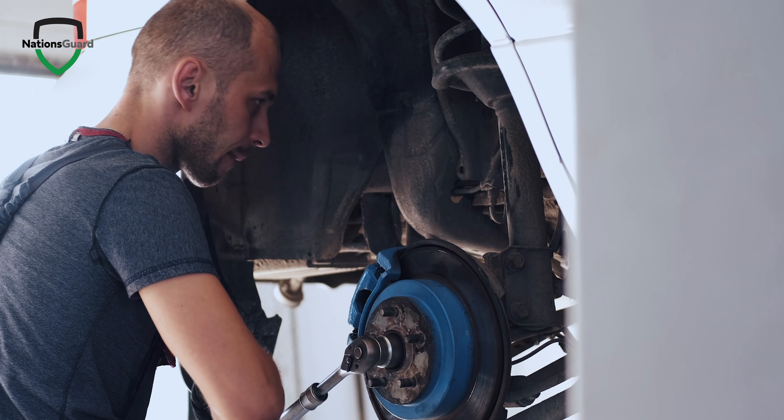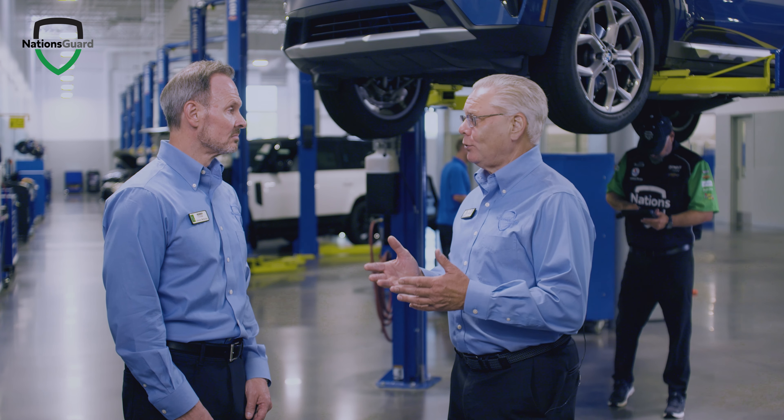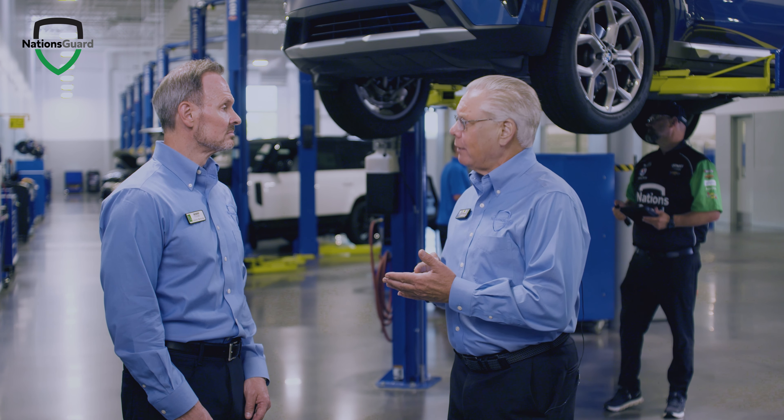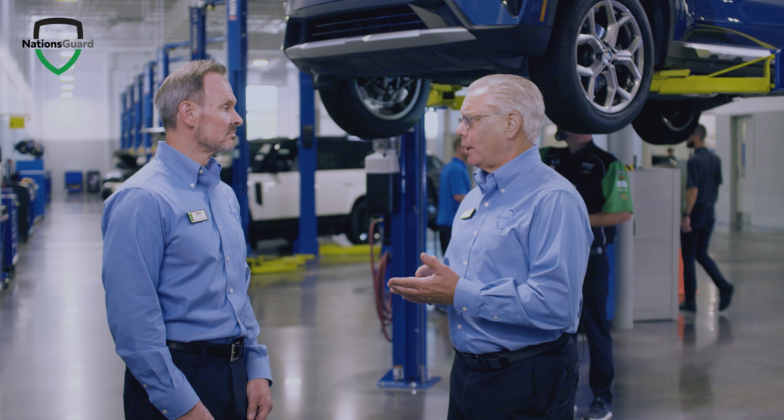With the lean inspection process, having the standards defined — the standard being what passes and what fails — and then inspecting to those standards and using them to make every decision about what you're replacing on that car is critically important in the process.